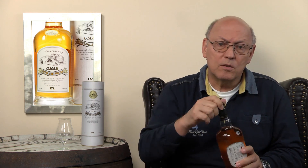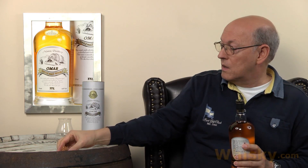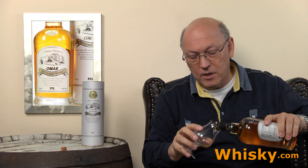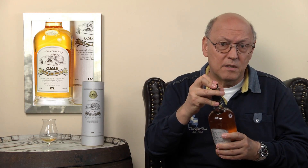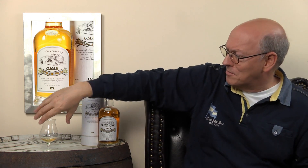The Nantou Distillery has four pot stills — quite huge, big ones, in the Scottish style. And its location is very much in the south, at 23 degrees north of the equator. So there is a very hot climate around the distillery.